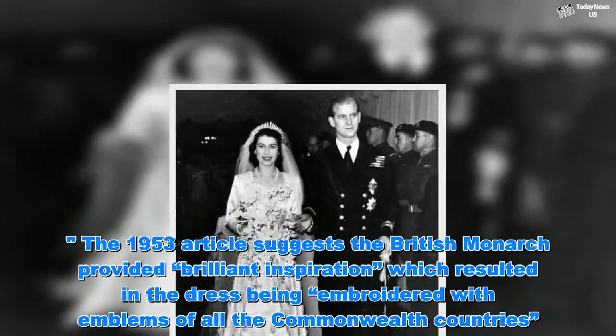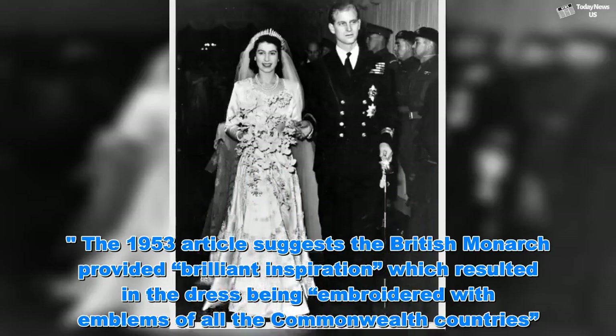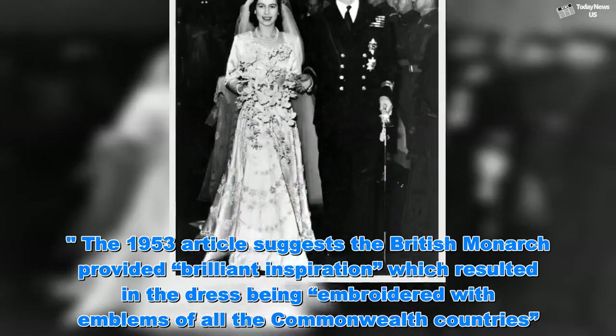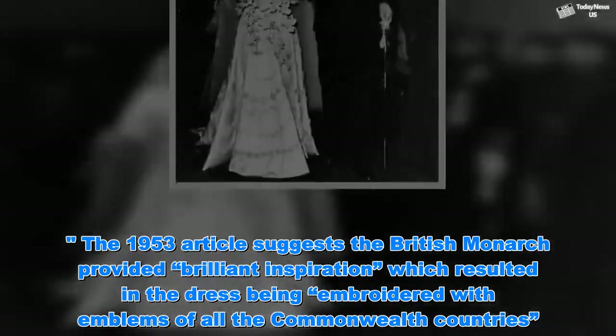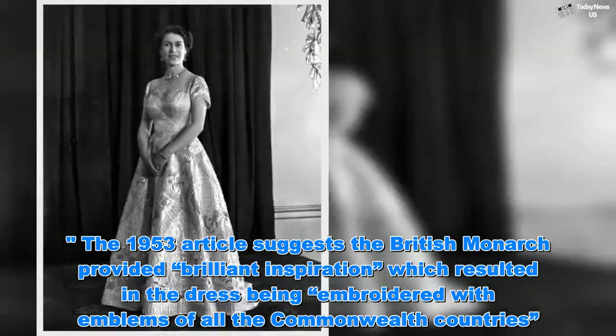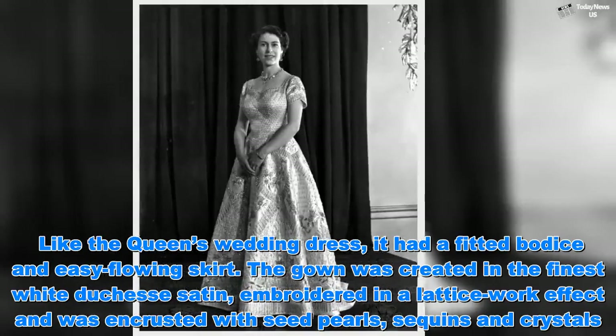The 1953 article suggests the British monarch provided brilliant inspiration which resulted in the dress being embroidered with emblems of all the Commonwealth countries. Like the Queen's wedding dress, it had a fitted bodice and easy-flowing skirt.